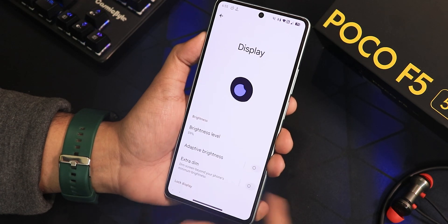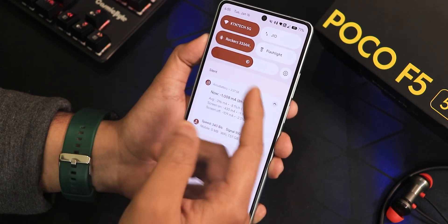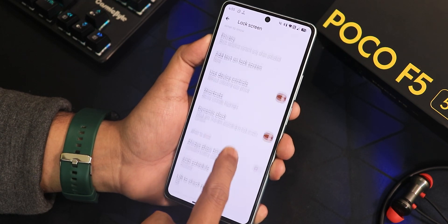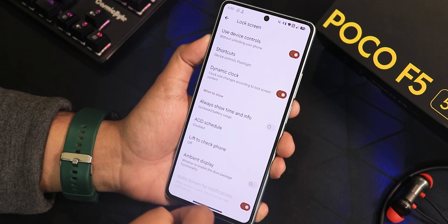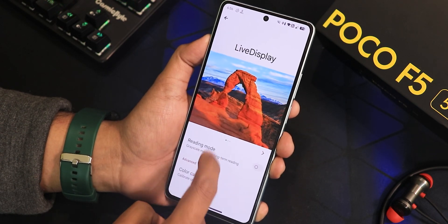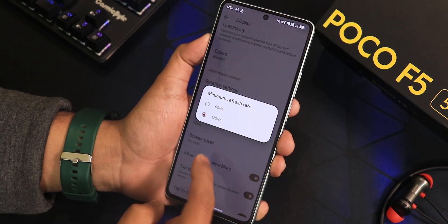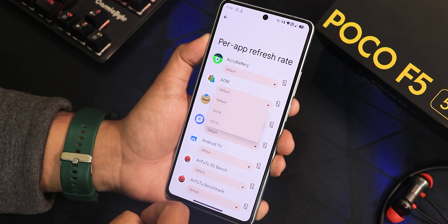In display settings you have brightness with adaptive/auto brightness working fine, plus one-shot auto brightness. There's extra dim, lock screen settings, privacy controls, and lock screen shortcuts you can change. Dynamic clock, always-show-time, always-on display scheduling (sunset to sunrise), lift to check phone, ambient display, and wake screen for notifications are all present. Dark theme with pure black option, display size, text, night light, and live display with reading mode and color calibration are there. Peak refresh rate goes up to 120Hz, minimum can be set to 60Hz, and there's double-tap to wake/sleep, wake on plug, and per-app refresh rate up to 120Hz.